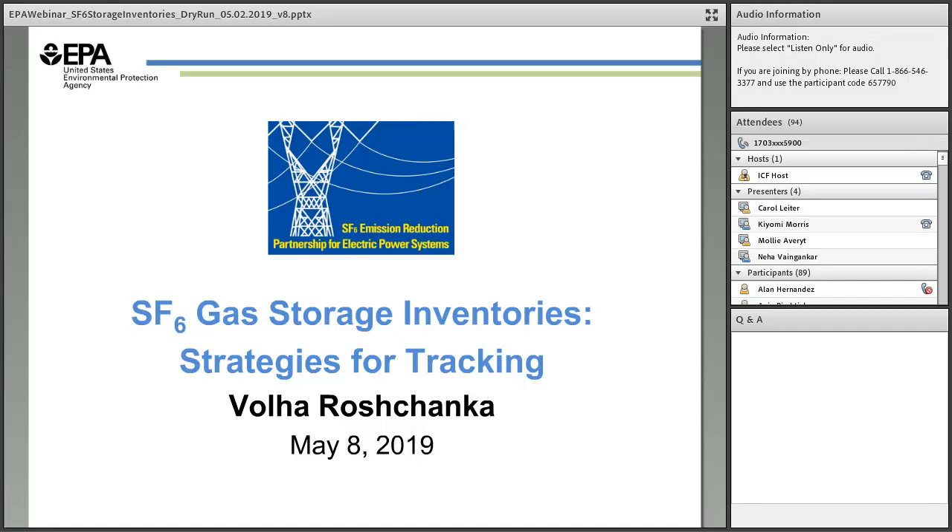Good afternoon everyone and welcome. Thank you for tuning in to the webinar by the SF6 Emission Reduction Partnership for Electric Power Systems. Today we're excited to present this webinar focused on SF6 gas storage inventories. My name is Voleva Shonka and I manage the partnership at the US Environmental Protection Agency.